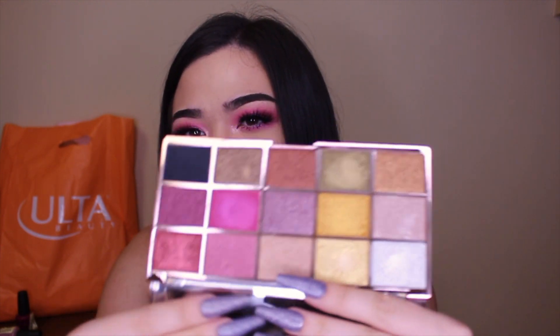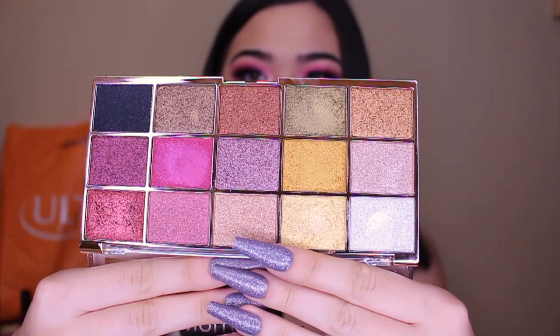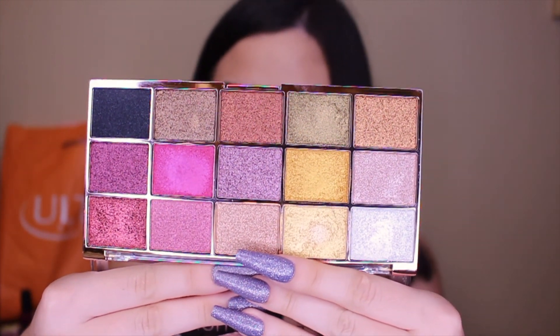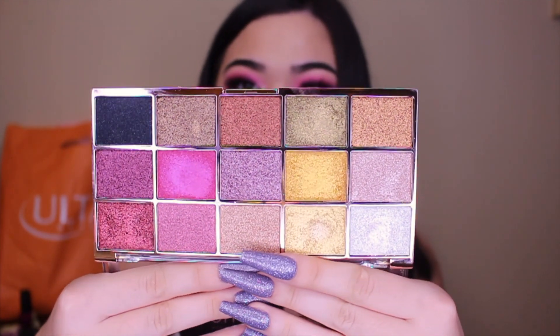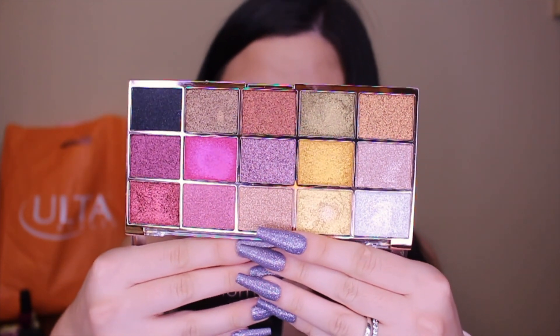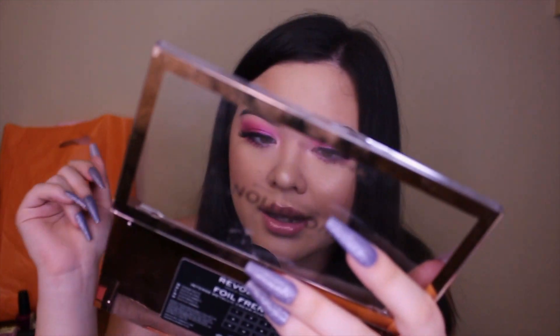All the shades in here are foiled metallic eyeshadows — there are no mattes. Usually I don't like that, but these just looked so pretty I could not resist. I just want to swatch some of these for you guys.